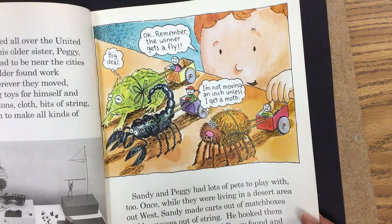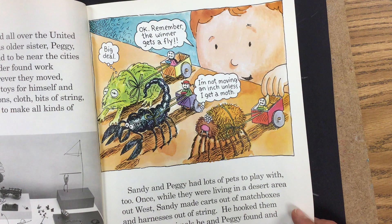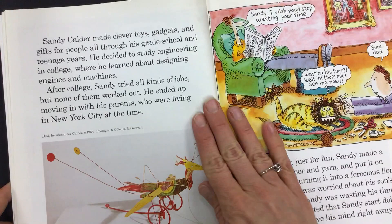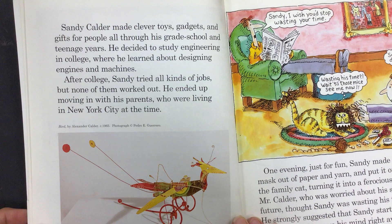Sandy and Peggy had lots of pets to play with, too. Once, while they were living in a desert area out west, Sandy made carts out of matchboxes and harnesses out of string. He hooked them up to desert animals he and Peggy found and raced them. Sandy Calder made clever toys, gadgets, and gifts for people all through his grade school and teenage years.